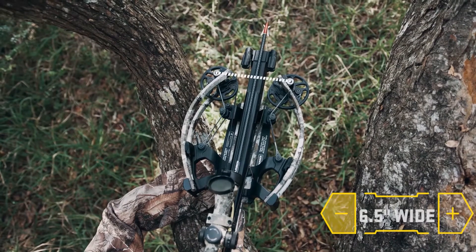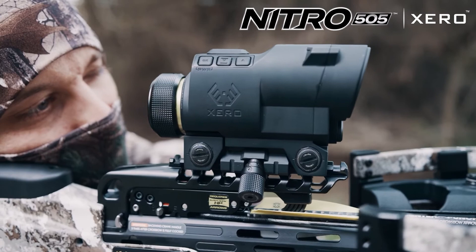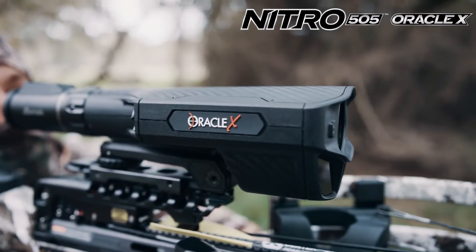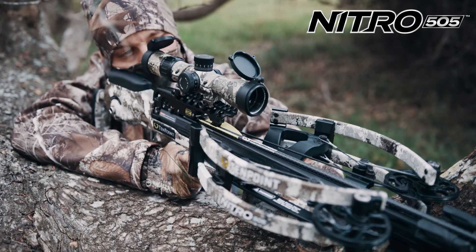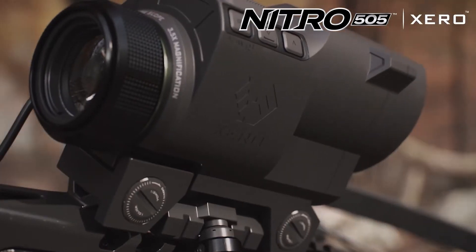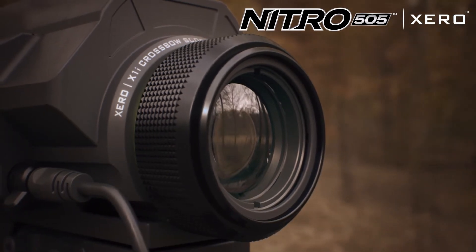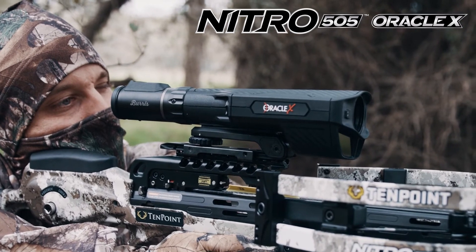The Nitro 505 is equipped with the Garmin Zero X1i range-finding scope, Burris Oracle X range-finding scope, or the EVO X Marksman Elite scope. Forget the days of gap shooting — the three-and-a-half-power Garmin Zero X1i and two-to-seven-power Burris Oracle X feature built-in laser range finders.